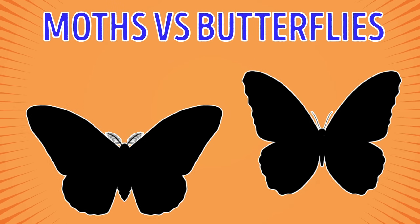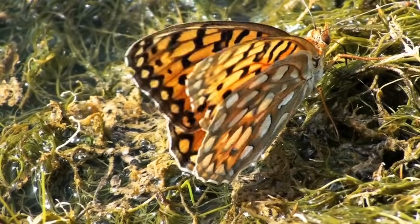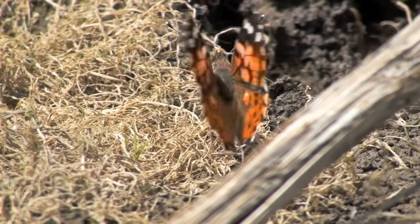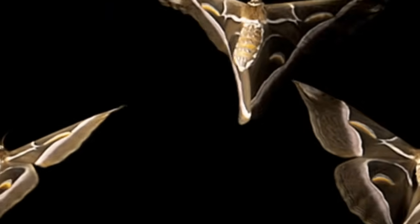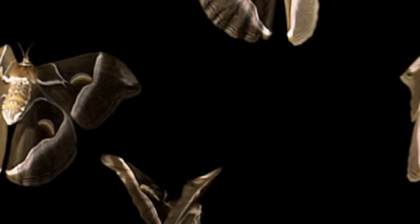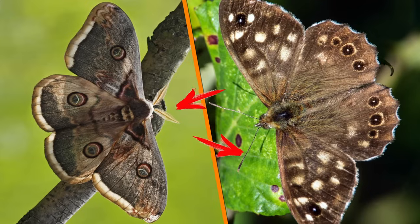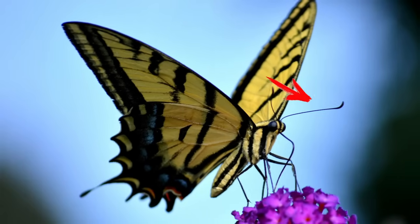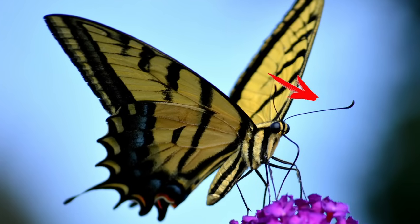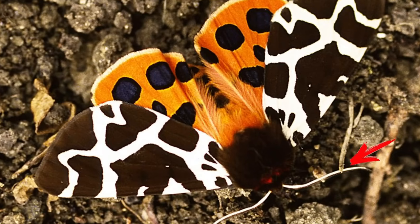Moths vs. Butterflies. Both of these species belong to the order Lepidoptera. Do you think you can easily tell a small gray or brown moth from a beautiful, vibrant butterfly? Well, you'd be surprised to know that there are species that look astonishingly alike. To know for sure which creature is in front of you, pay attention to the antennae. Butterflies have club-shaped antennae that look like a thin shaft with a bulbous tip. As for moths, their antennae are either serrated or feathery.